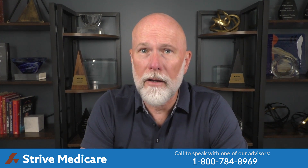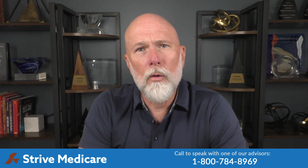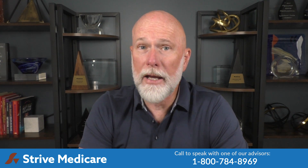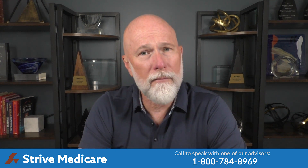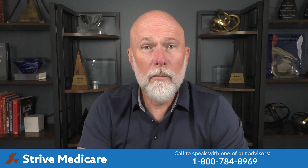Give backs do vary. While you could get a premium reduction of the full $170.10, it could also be as low as a dollar. That may not be worth it depending on the other costs and benefits offered or not offered by the plan. The give back amounts could change. Medicare Advantage plans are offered by private insurance companies that set their own fees and costs, and they can and usually do change them each year. Will a plan with Part B give back benefits fit your needs? Our licensed insurance advisors will guide you through your options and help you figure out whether these plans are just right for you.